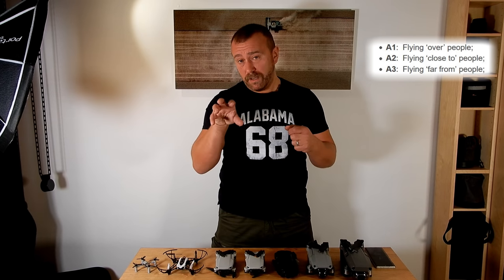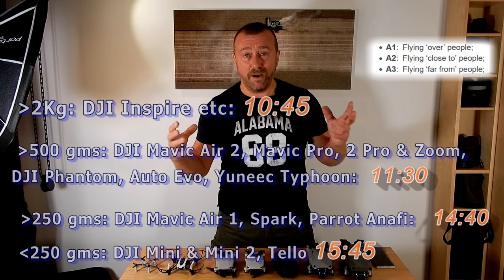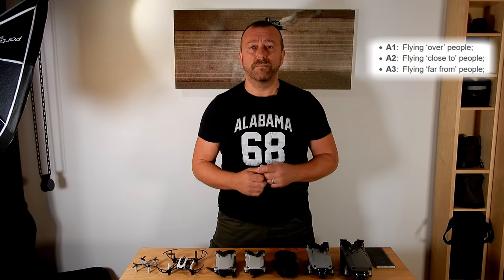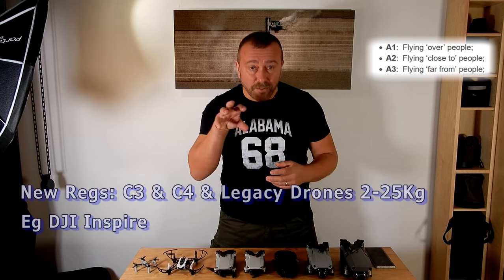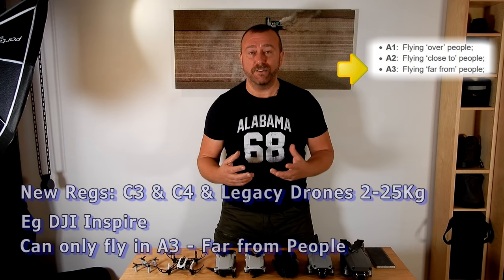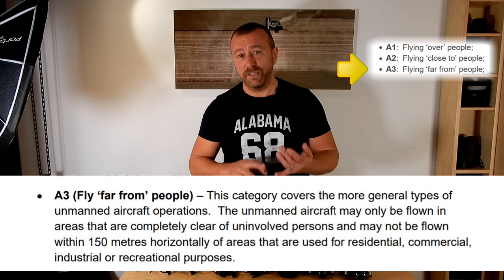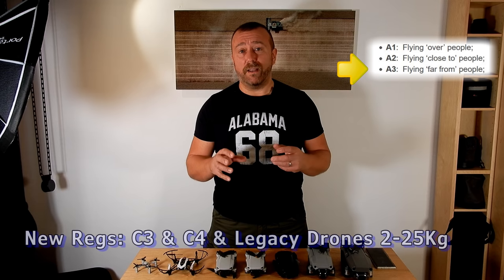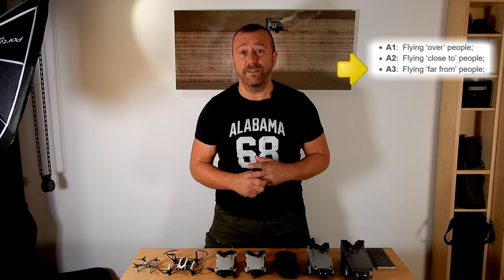For those wanting to jump to the rules for your specific model, there are jump points in the video, but I'll try to keep things brief. Starting with the big boys over two kilograms, like the DJI Inspire — without specific authorization from the CAA, you are stuck flying in the A3 category: at least 50 meters away from uninvolved people and 150 meters from any residential, commercial, industrial, or recreational area — basically only open countryside. When these big drones do get numeric classifications they'll be class C3 or C4, so there's no difference — they'll remain in the A3 category.